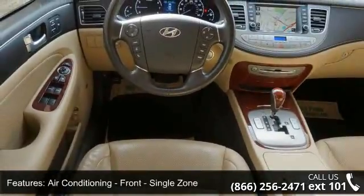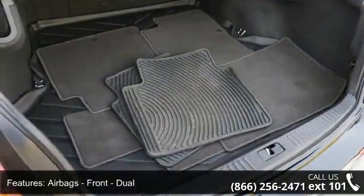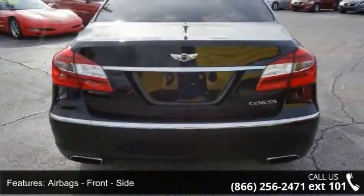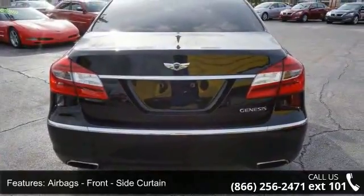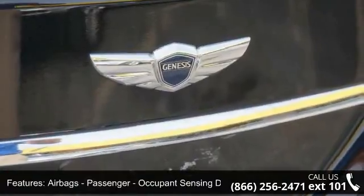Airbags: front dual airbags, front side airbags, front side curtain airbags, passenger occupant sensing deactivation, rear side airbags, and rear side curtain airbags.